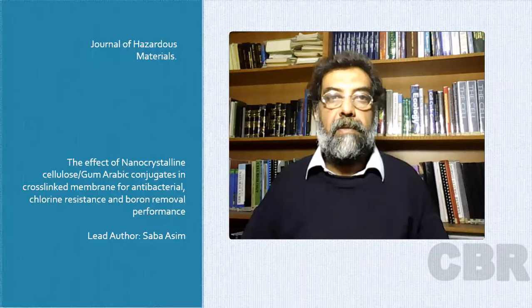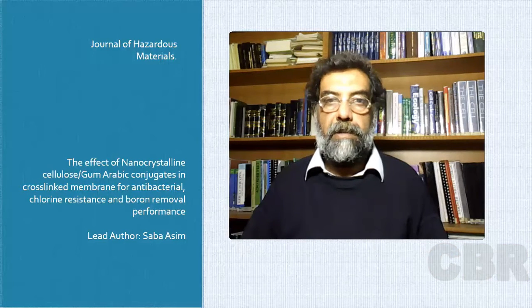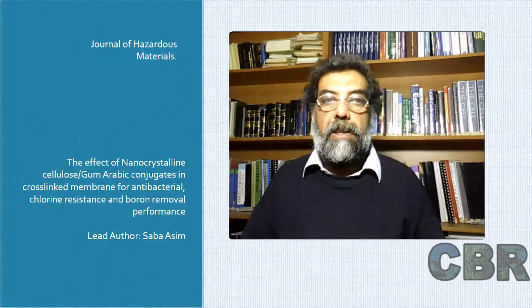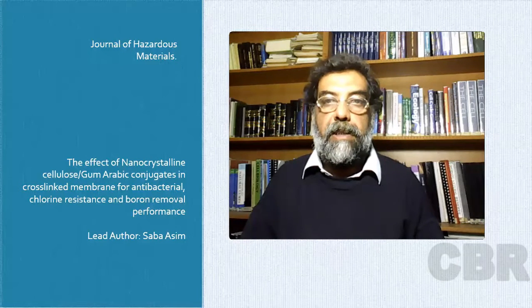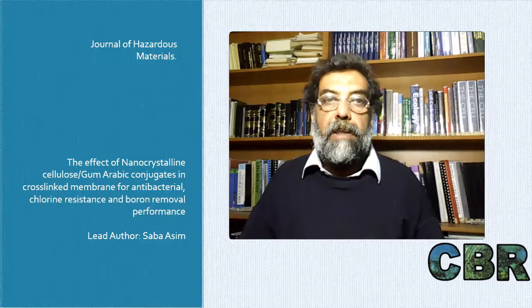Today's paper is about the effect of nanocrystalline cellulose (NCC) or gum arabic conjugates in cross-linked membranes for antibacterial, chlorine resistance, and boron removal performance. In this work, the authors developed hybrid membranes integrated with nanocrystalline cellulose and gum arabic conjugates.